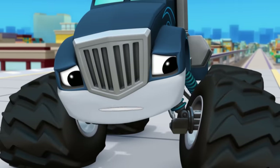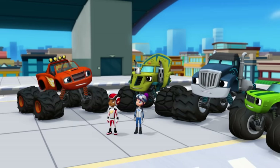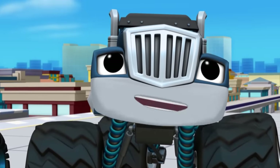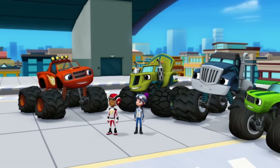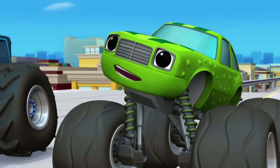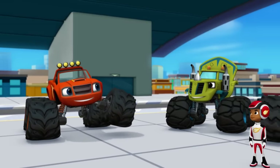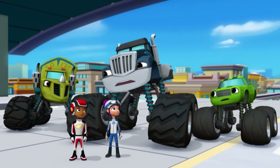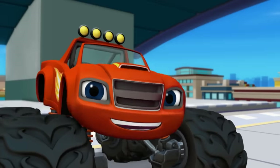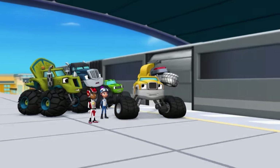I'm going to miss his little metal wheels and his metal fenders and... Hey, wait a second! Crusher, did you say your toy is made of metal? Of course he is — shiniest metal you ever saw! And Zeg, what's your spoon made of? Zeg's spoon is metal! So is my wrench! And our trophy is metal too! It's almost like there's a pattern here! Guys, I think I've solved the mystery!